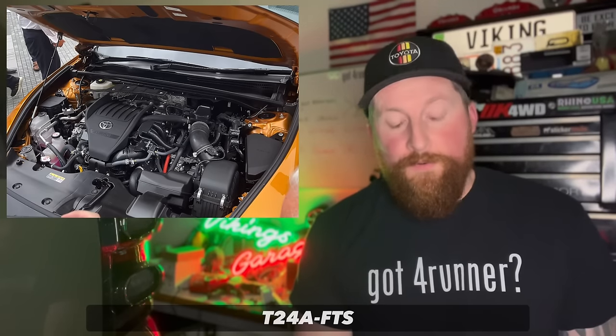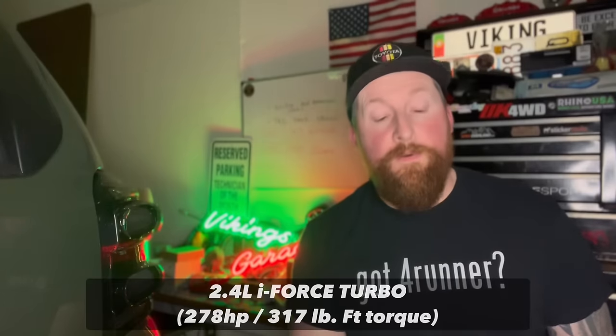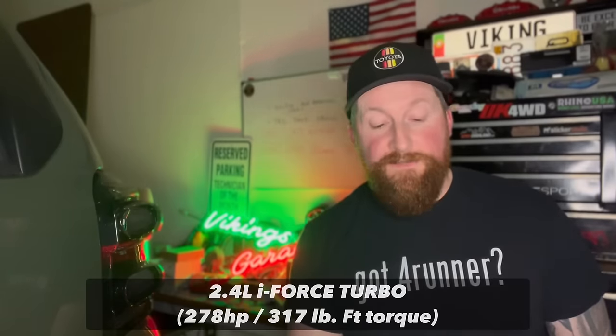I know — we're going from a V6 to a four-cylinder. I could be here all day, but I'm not going to. I'm going to leave this topic on a very positive note, so follow me on this. It will be a 2.4-liter — what they call the I-Force Max — putting out 278 horsepower and 317 foot-pounds of torque, which is obviously more than the current generation.